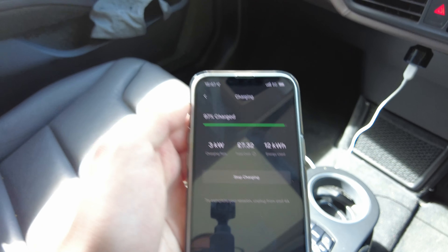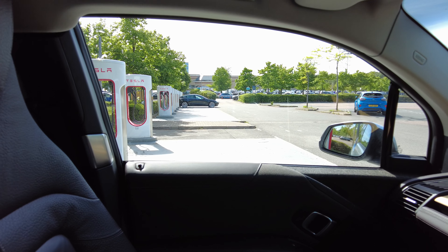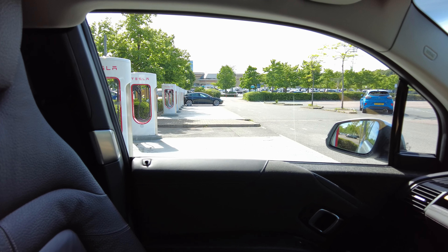Don't worry, I'm not inconveniencing anyone. There are literally only two other Teslas and still about 13 stalls available.